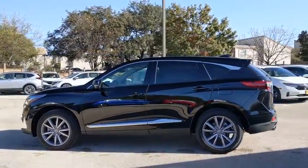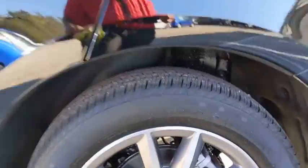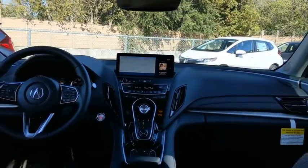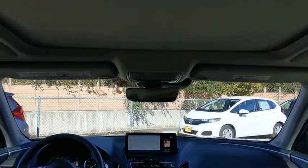Here are some of this vehicle's great options: backup camera, keyless entry, power passenger seat, steering wheel audio controls, navigation system, power liftgate, traction control, stability control, lane departure warning, and anti-lock braking system.